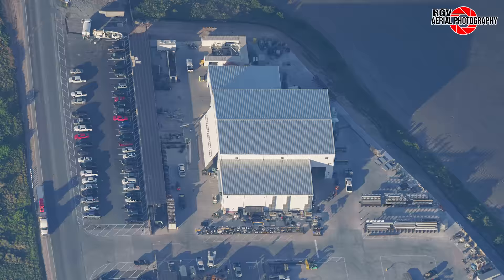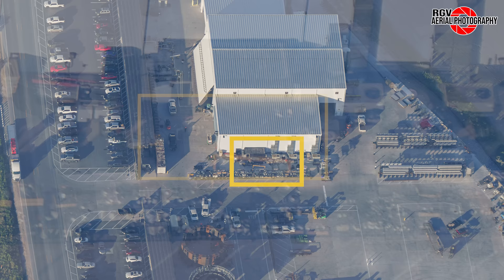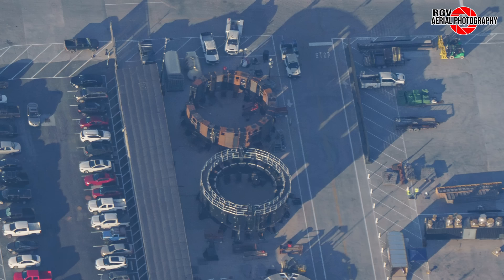Moving over to Sanchez, let's first have a quick look at the labelled map from Procky. Beginning our tour at the ground fabrication building, in front of the building we can see more high pressure pipe assemblies staged. To the side of the building, the hydraulic actuator is still being worked on.